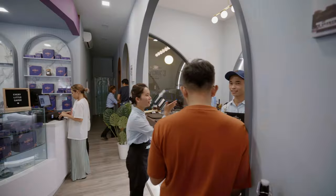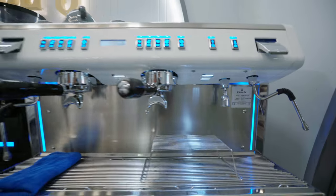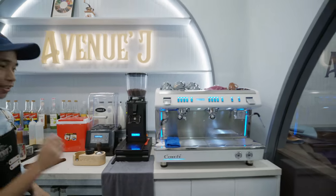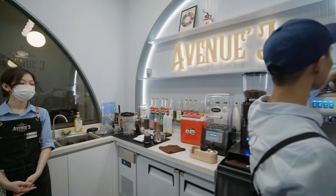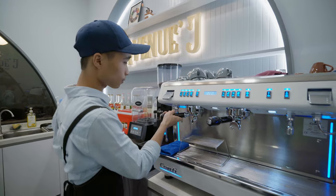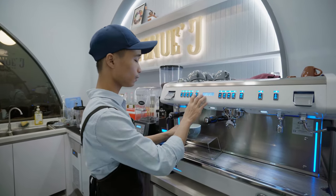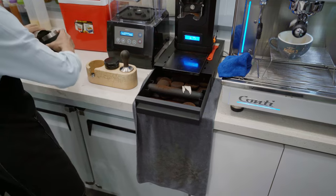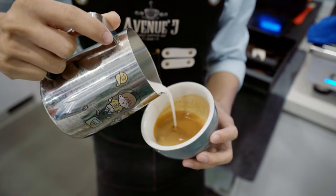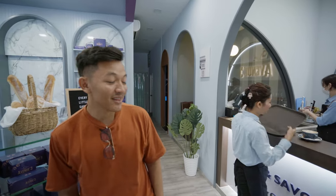I'm so excited! That's a really, really nice art.